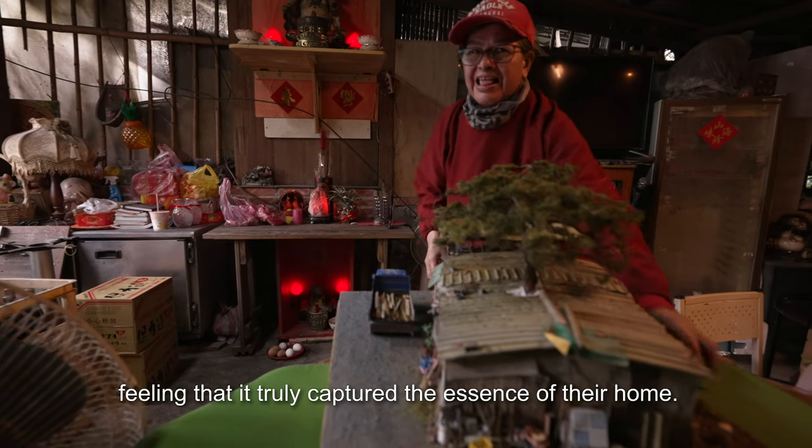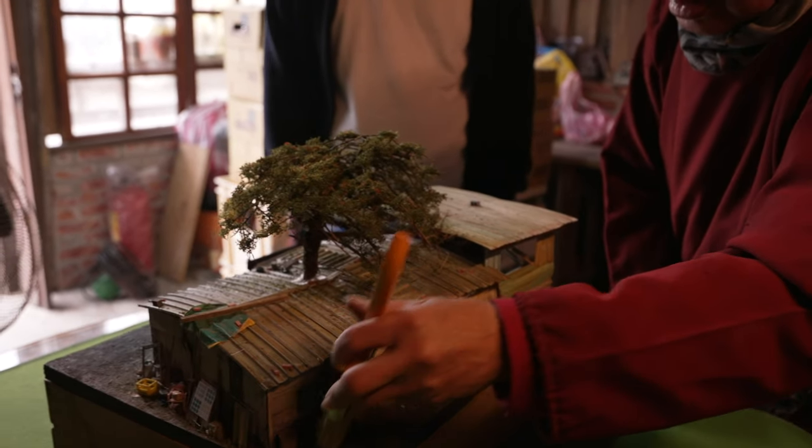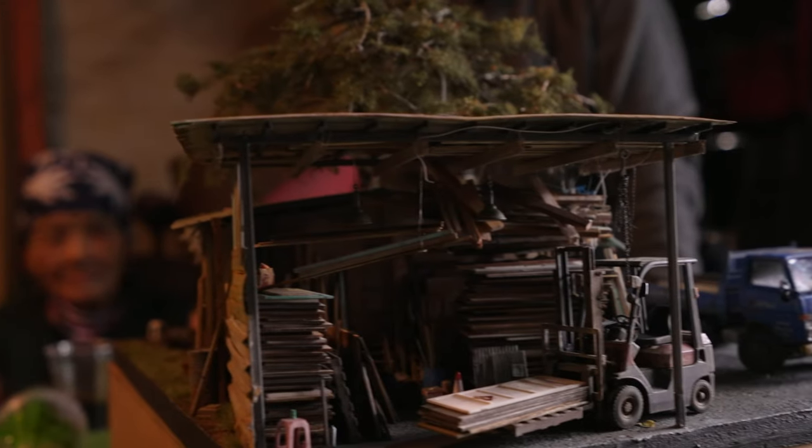One villager felt this was really their home. She even picked up a brush and started sweeping away the dust and leaves on the model.